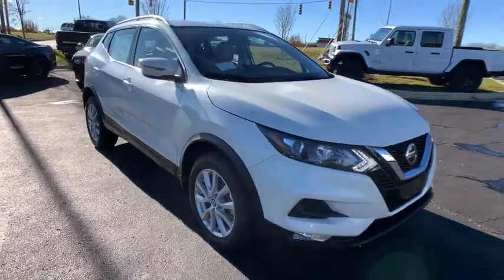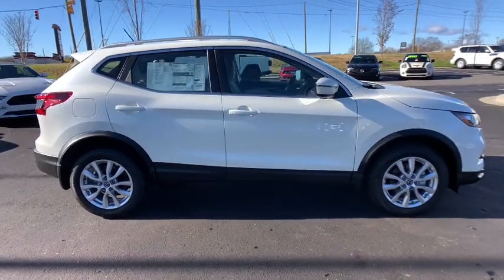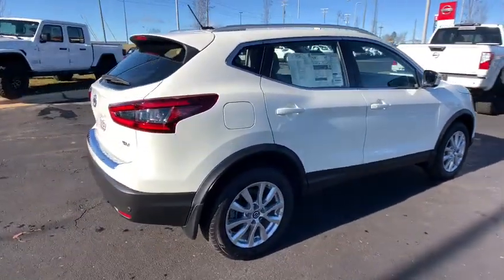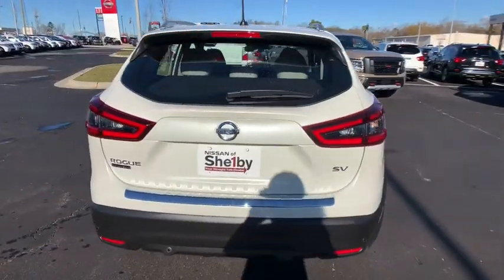Get acquainted with the 2020 Nissan Rogue Sport. This feature-rich Rogue adds confidence and convenience to everyday life. Standard driver-assist safety tech, large cargo capacity, and spacious seating have your back wherever the road may lead.